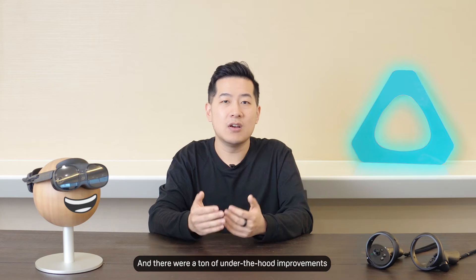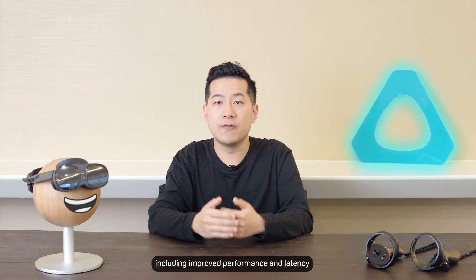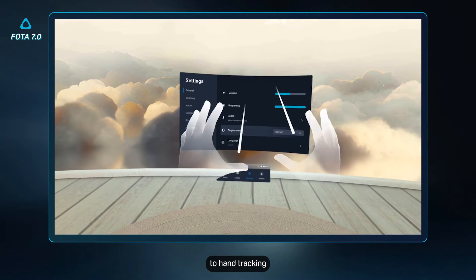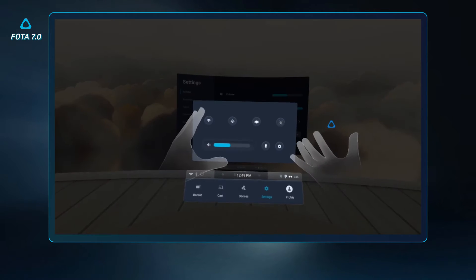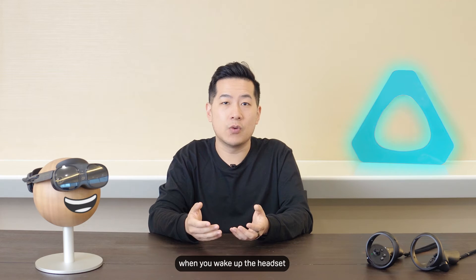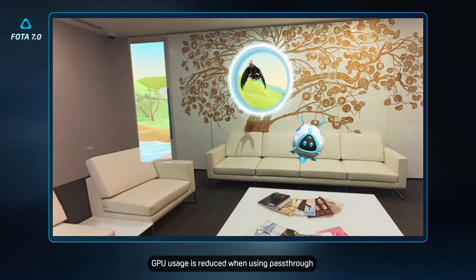And there are a ton of under-the-hood improvements as well to our system, including improved performance and latency to hand tracking. Headset tracking is able to resume faster when you wake up the headset.